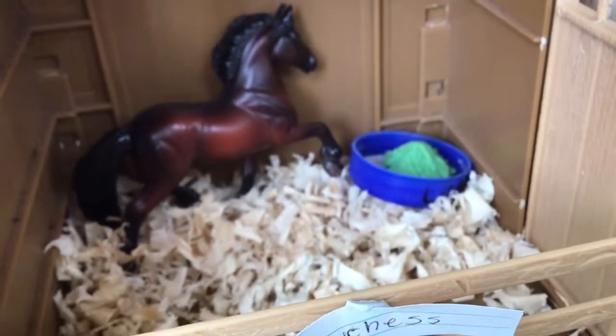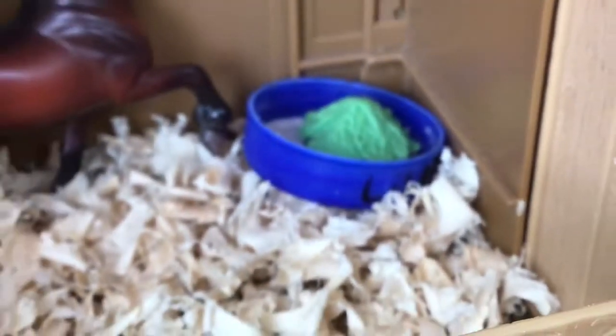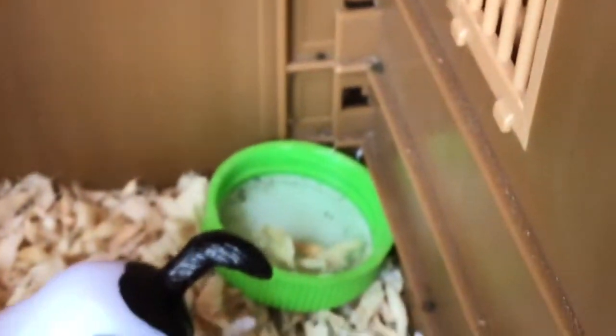Here is where we keep our draft horses. We have our various draft horses in here. In here we have Duchess, my Friesian mare — she just has some bedding and a bucket with some hay. Over here we have Clyde, my Gypsy Vanner stallion. He has a bucket and some bedding as well.